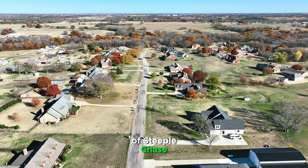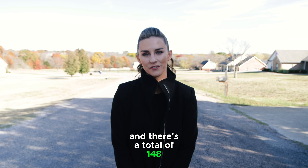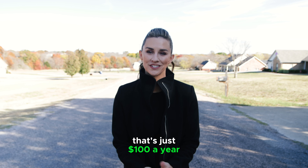We're in the neighborhood of Steeplechase. This is one of the original developments in Van Alstyne, and there's a total of 148 properties in this development. There's a neighborhood-run HOA that's just $100 a year.